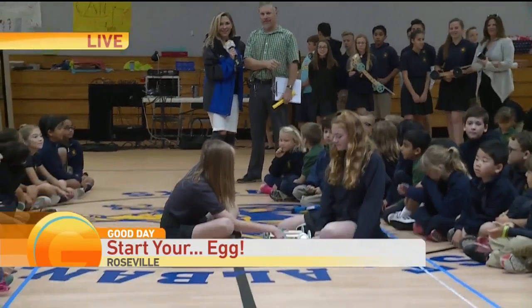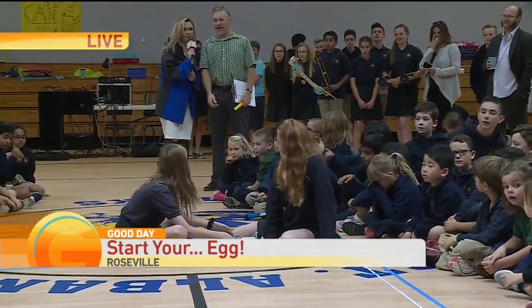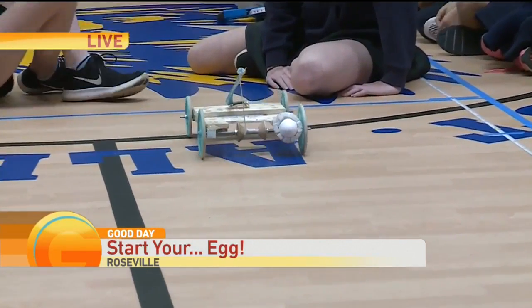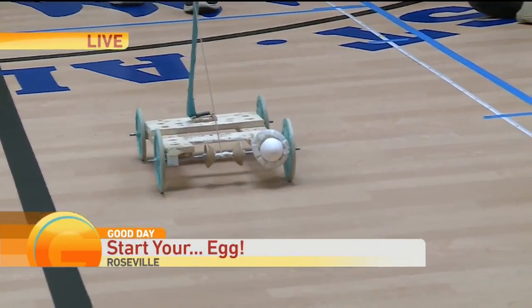Excellent. Ladies, are you ready? Okay, they have given the thumbs up. Is it time to start their mouse traps? They may go whenever they're ready. So the idea is to get the car to propel itself as close to the wall as possible without the little egg breaking.